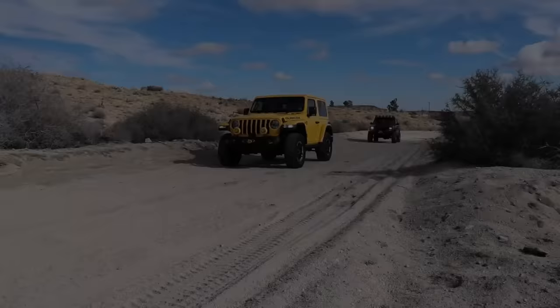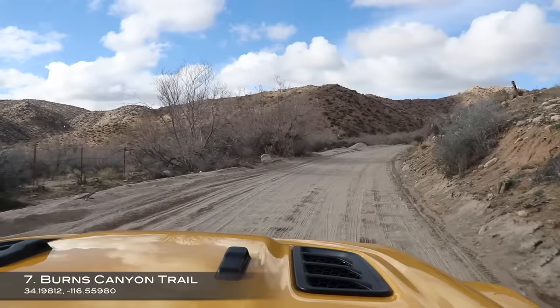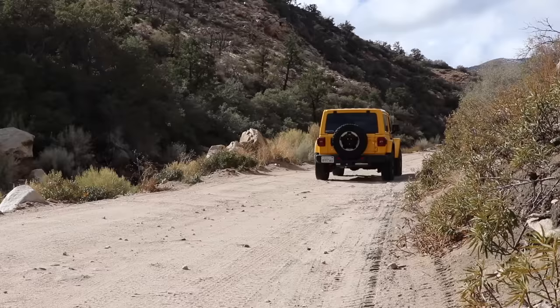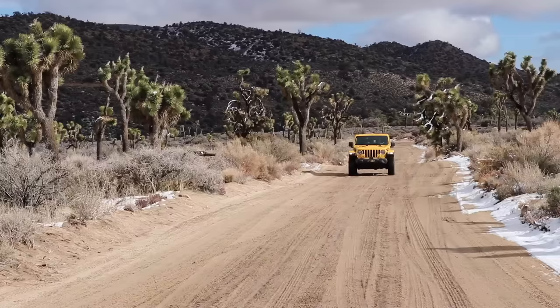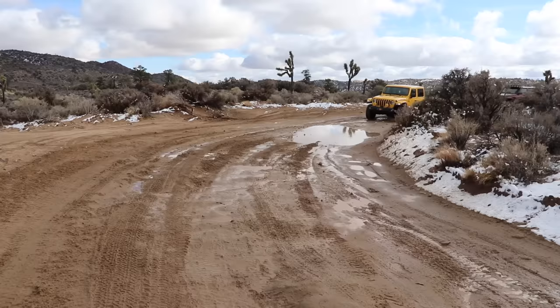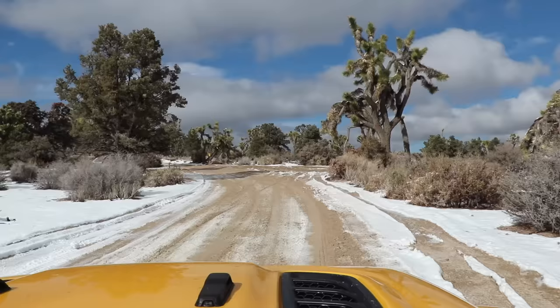Trail number seven is one of my favorites — Burns Canyon. This trail takes you from the Joshua Tree Desert near Pioneertown at about 4,800 feet in elevation and climbs 19 miles to an elevation of over 7,000 feet, ending near Lake Baldwin. I enjoy going from east to west in the summer because while it's over 100 degrees in the desert when you start out, by the time you are just a few miles in the elevation change causes the temperature to drop significantly. Plus it's a beautiful trail to explore when there's a little snow on the ground.